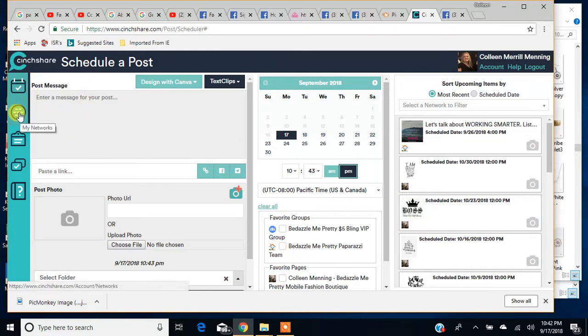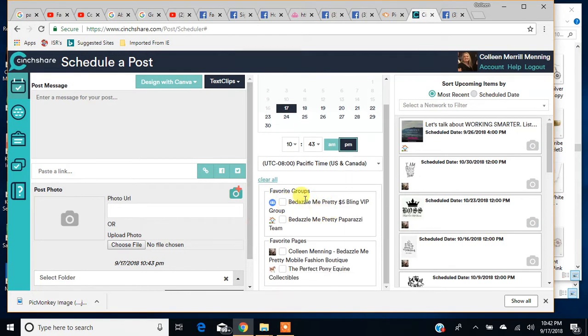The first thing you're going to do is set up your networks, because we need to tell CinchShare where we're going to post. As you can see in here, I've got my VIP group, my team page, and my mobile boutique page — that's my actual business page. I also have a model horse business that I do, and I have a page for that.